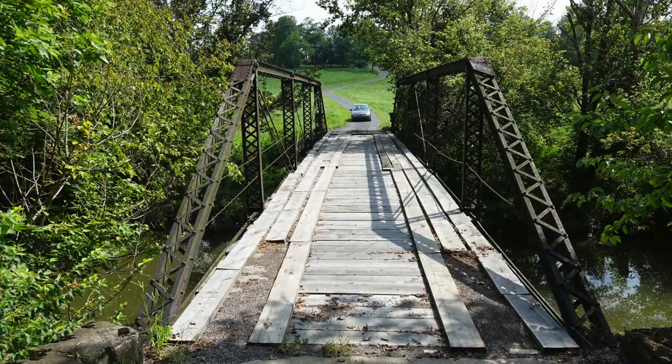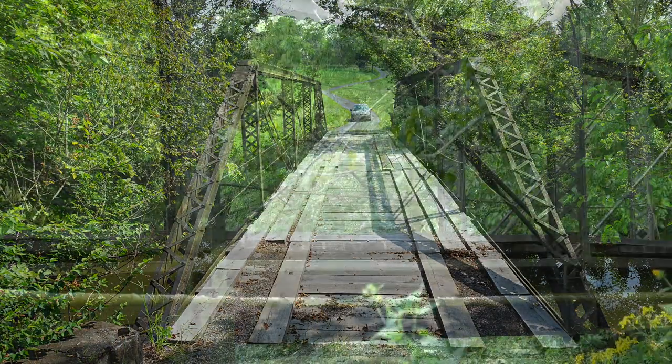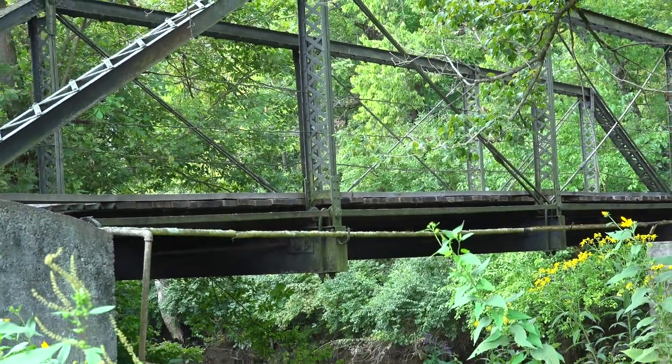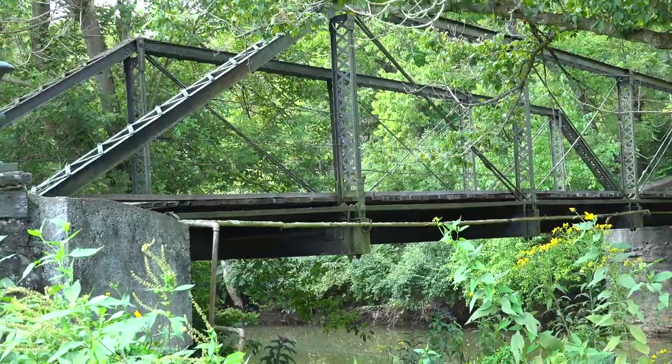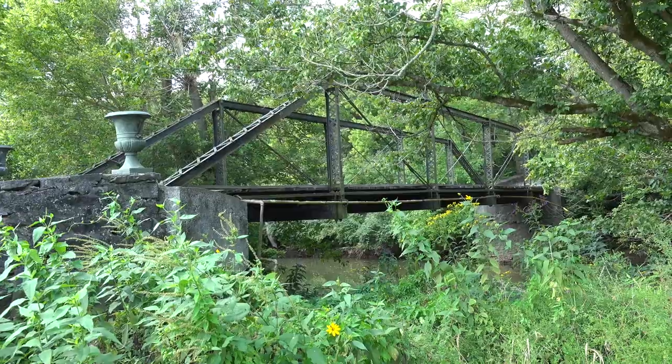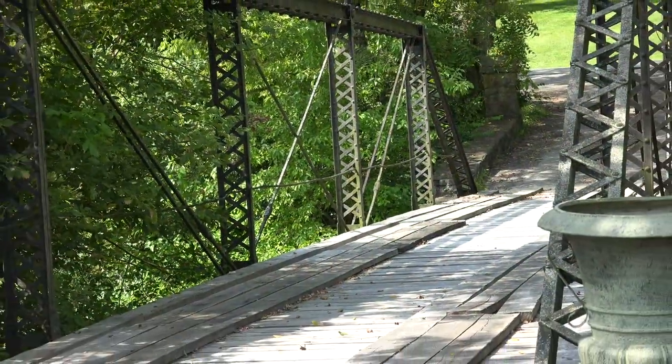Located just a mile north of downtown Georgetown, Kentucky, is a historic steel pony truss bridge spanning Dry Run Creek. The bridge sits on private property and carries a driveway which leads back to a 26-acre estate.